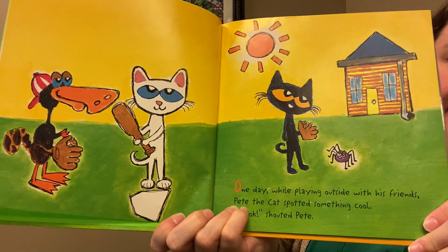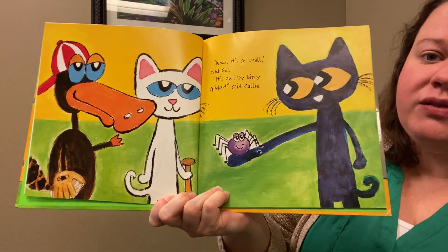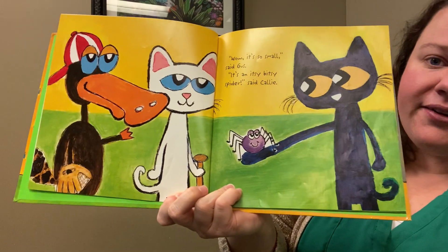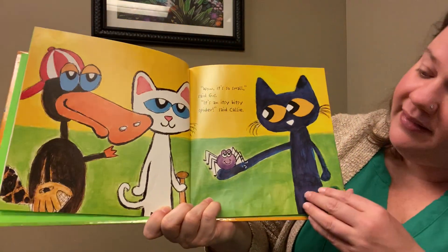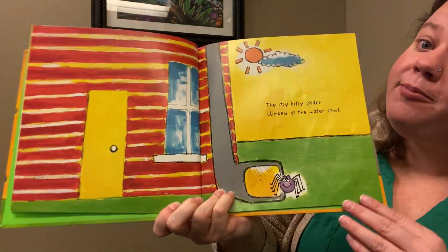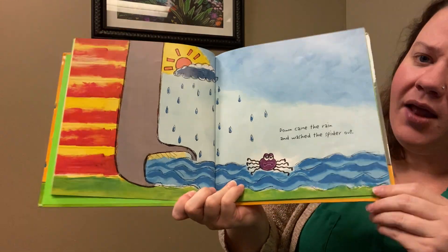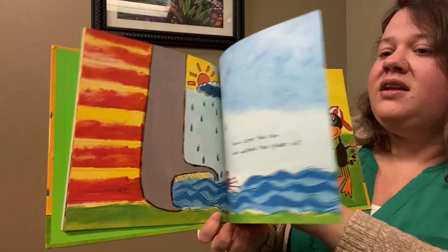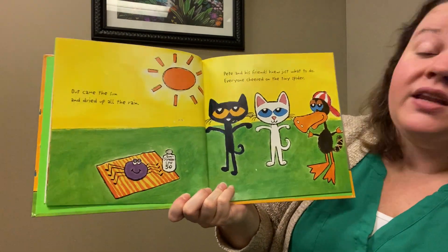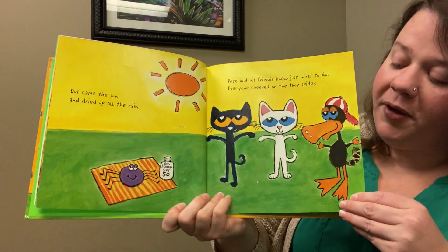One day while playing outside with his friends, Pete the Cat spotted something cool. 'Look!' shouted Pete. 'Wow, it's so small,' said Gus. 'It's an itsy bitsy spider,' said Callie. The itsy bitsy spider climbed up the water spout. Down came the rain and washed the spider out. Out came the sun and dried up all the rain. Pete and his friends knew just what to do — everyone cheered on the tiny spider.